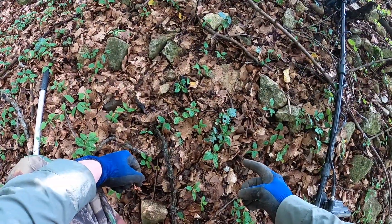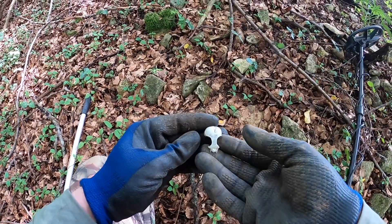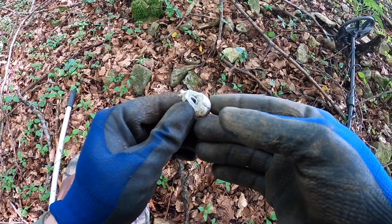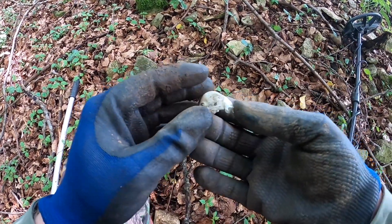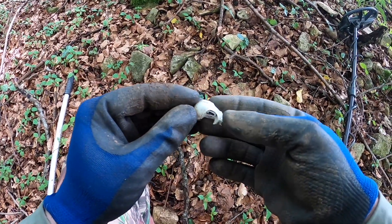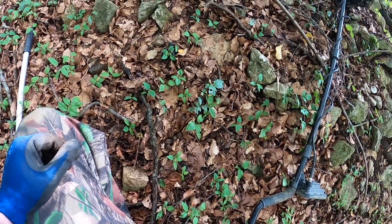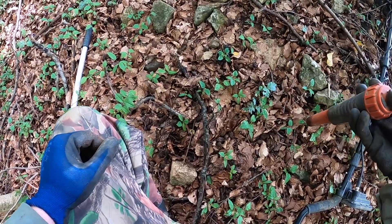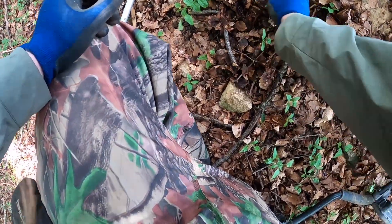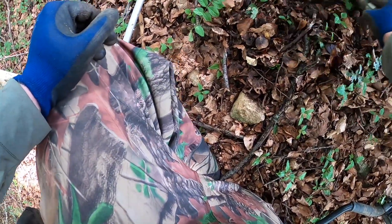I don't know if you can see that — well, that's got to be one of the smallest skulls I've ever found. Look at how tiny that thing is. Not sure about that one. There should be a signal somewhere around here — I'm being a bit distracted by all these rocks and these big wood ants, who are not so happy that I'm here.